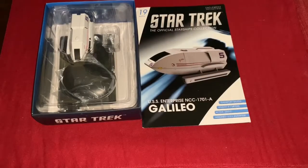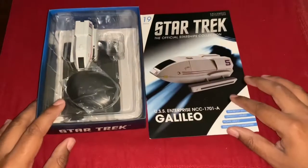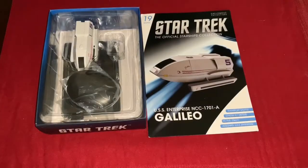Hello everyone and welcome back to another Star Trek Starships Collection review. I have in front of me issue number 19 from the Star Trek Starships Collection shuttle pack number 5, and as you can see it's one that I've been looking forward to — the Galileo from the Enterprise-A, seen in Star Trek 5: The Final Frontier.